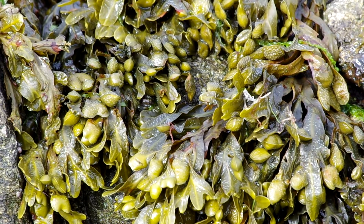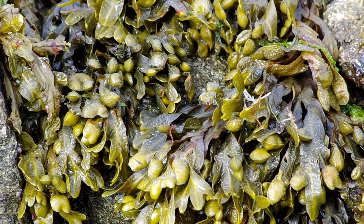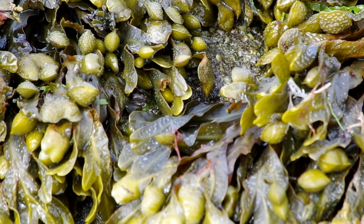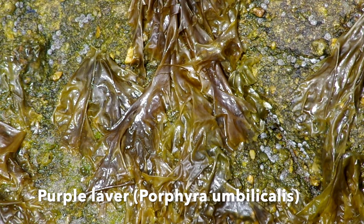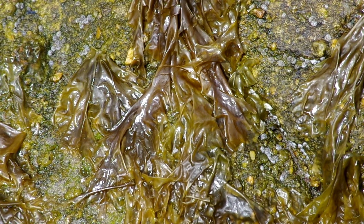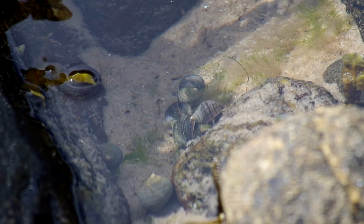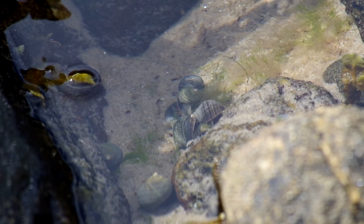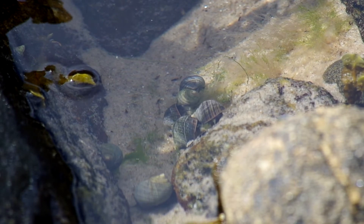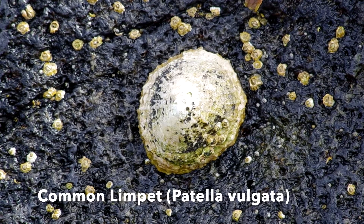Spiral wrack. Brown laver — another quite common seaweed. Common periwinkles, a kind of mollusk that we often have in the rock pools in the northeast of Scotland. A common limpet with barnacles around it.